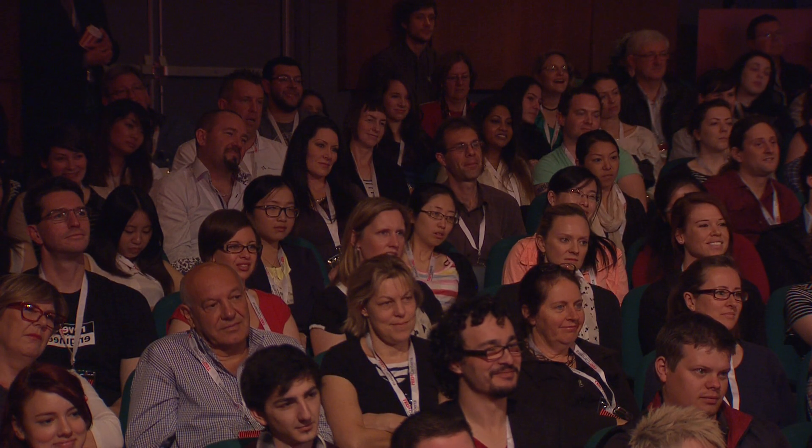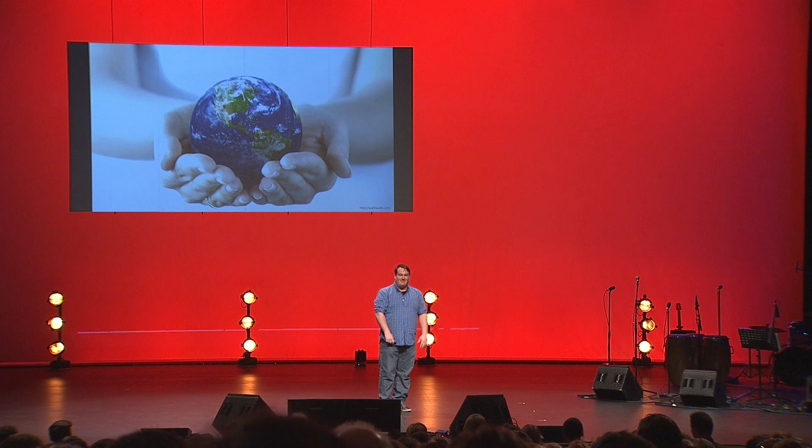I'm here to say that your mobile phone can do so much more than that. You literally have a state-of-the-art development platform in the palm of your hands. So get to work. Thanks.